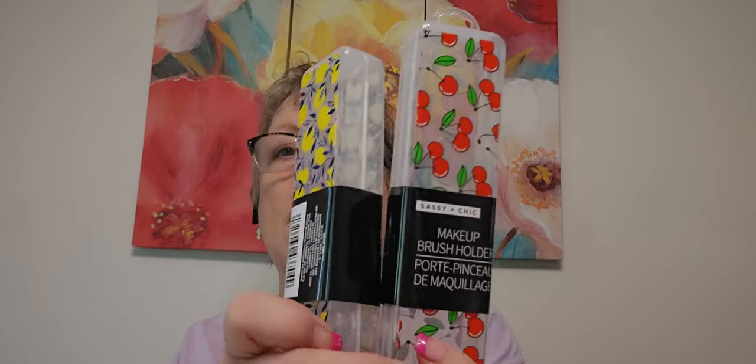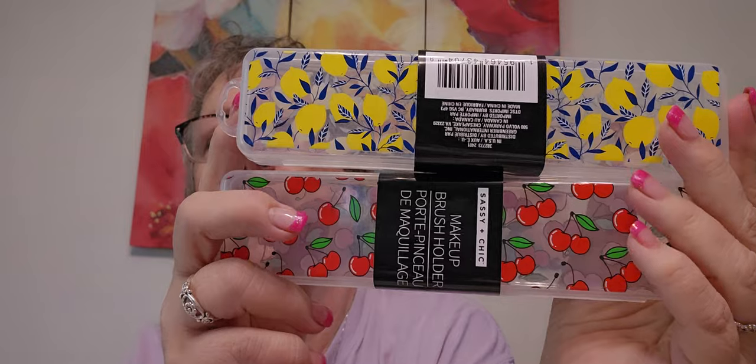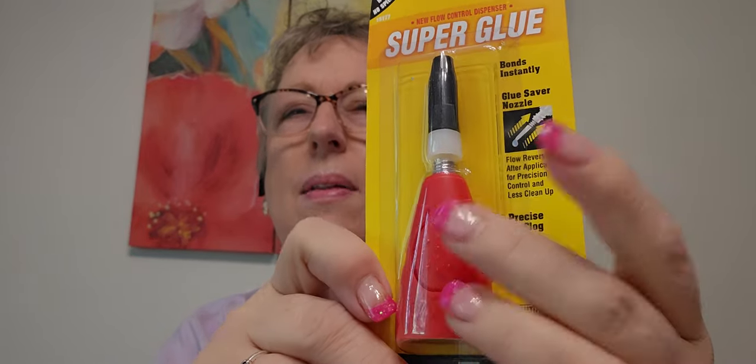These are super cute makeup brush holders — they're in the makeup section. Check these out! I got more than these but I put them aside to gift people. I also got this super glue — I like the look of this bottle, so I thought I'd try it. It says glue saver nozzle. I'm thinking I might glue down the spinning thing because it's pretty precarious.